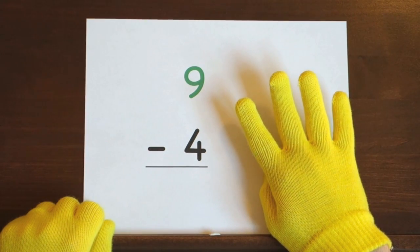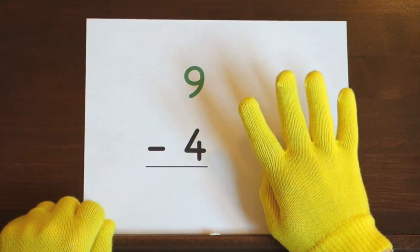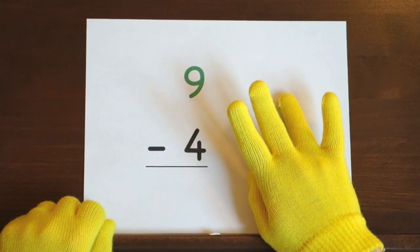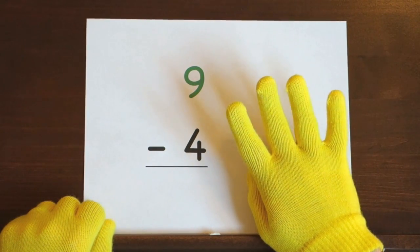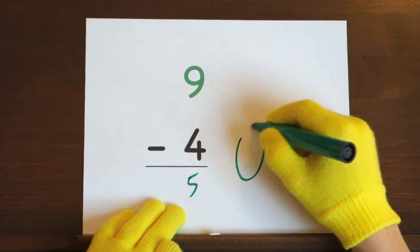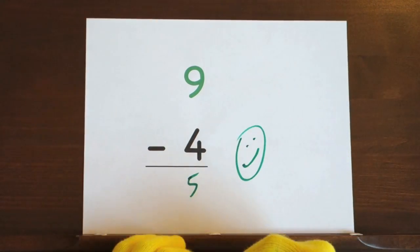Now it's your turn. Ready, and nine, eight, seven, six, five. So the answer is five. And that's it. Nice job.